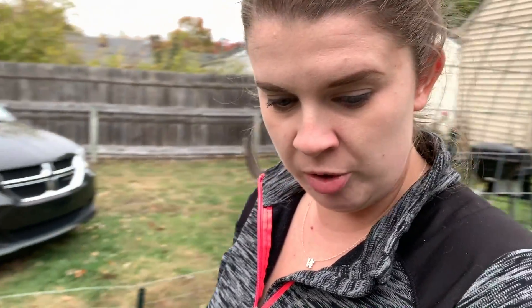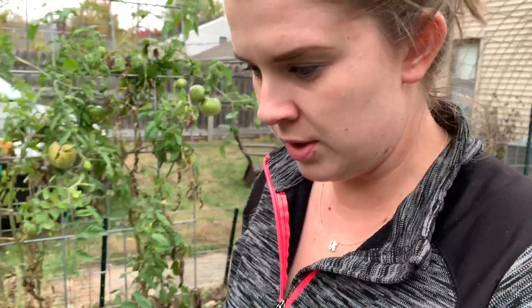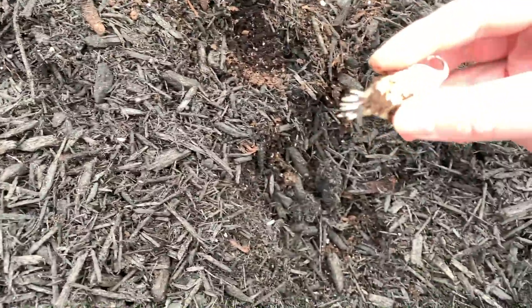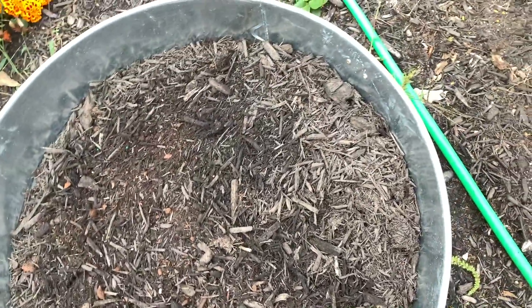I'm going to go through and pick every tomato I can find and pick all the peppers. Something has been digging in my garlic — I notice there's a big hole in here. There's a garlic that rooted, so I'm just going to shove that back down in there. I wouldn't be surprised if I found a poop, because earlier in the season an animal was getting in here and taking dumps in the garden.